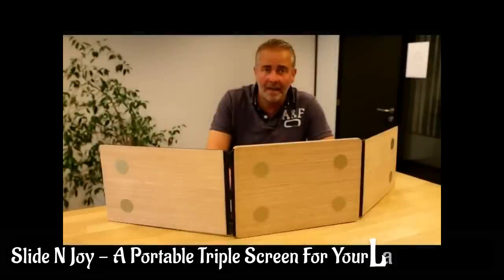Hi, I'm Laurent, co-founder of Slide & Joy. Your way of work changes your laptop too.